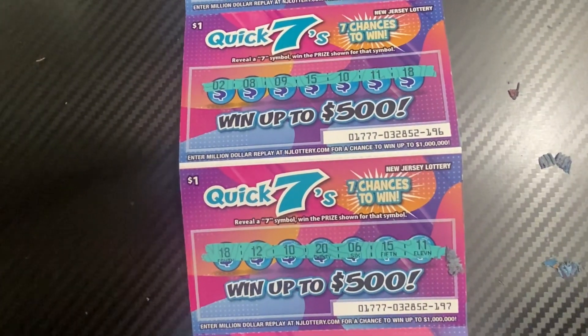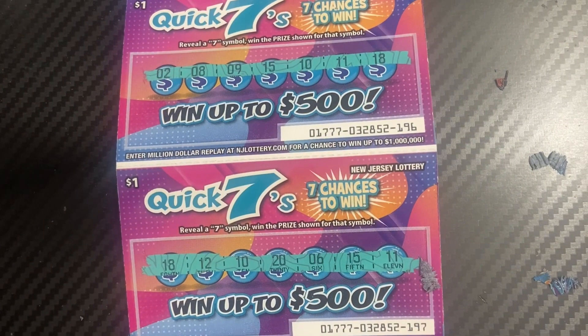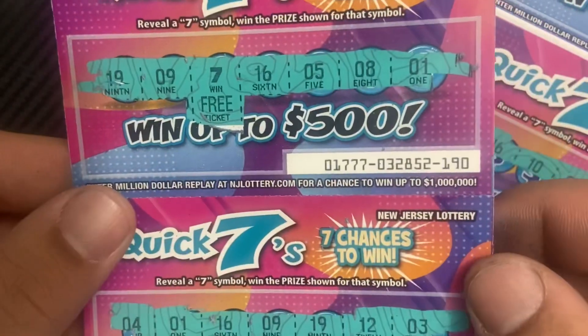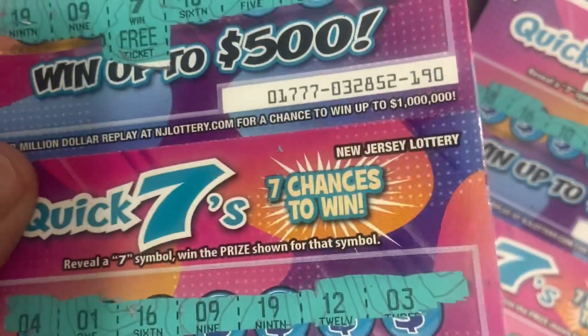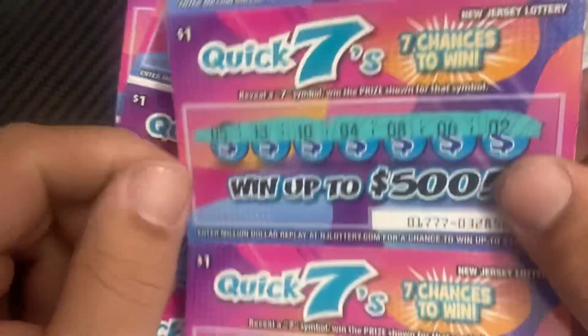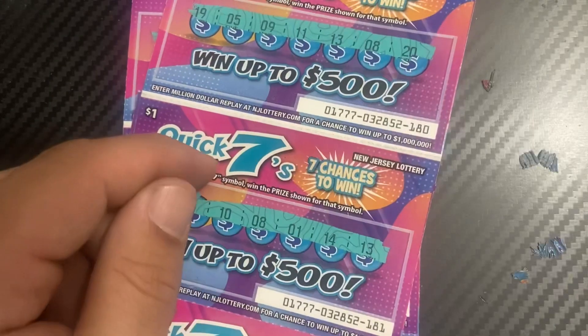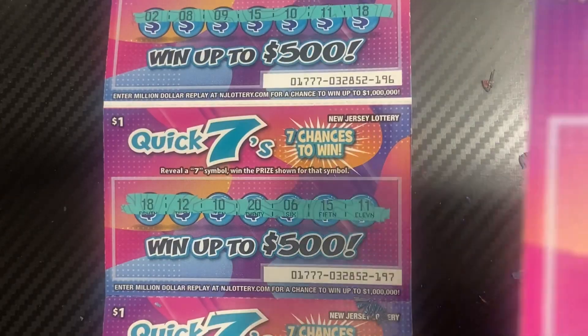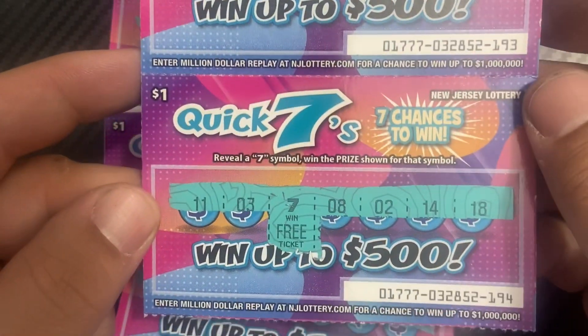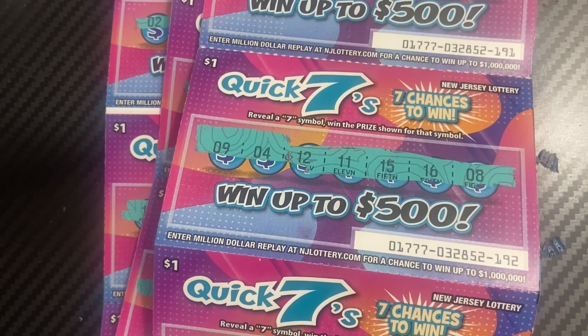All right, that'll do it for this session. Unfortunately, we didn't get many wins — it's a tough ticket to win on. From ticket 180 to 199: first win was ticket 186 with two dollars, ticket 188 with another two dollars, a free ticket on ticket 190, and another free ticket on ticket 194. Six dollars back — not bad, not too great. These are fun tickets but the result was not what we wanted. Anyway, thank you guys for watching this session, take care!